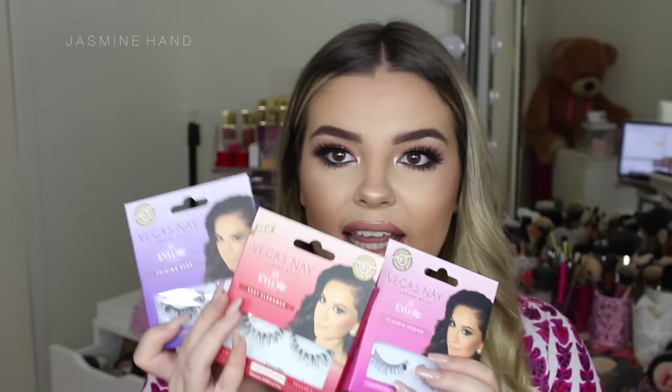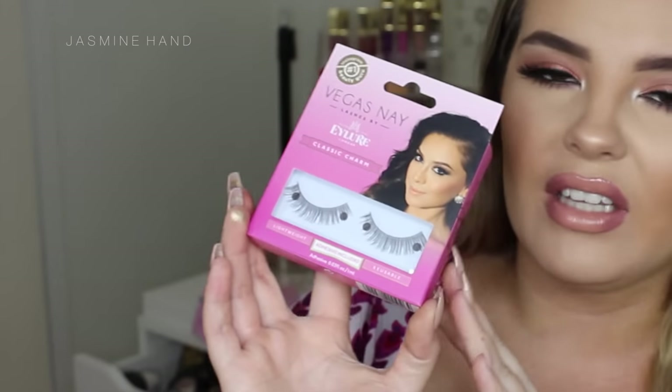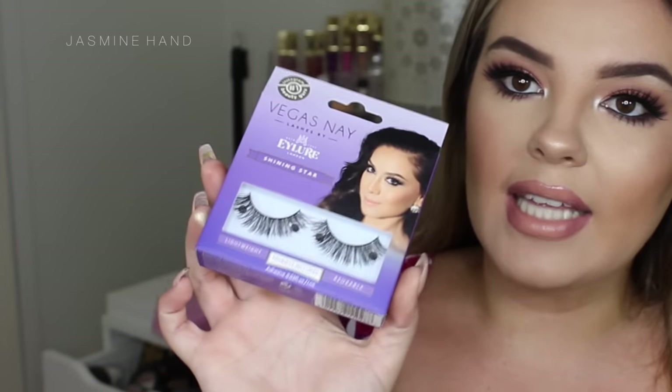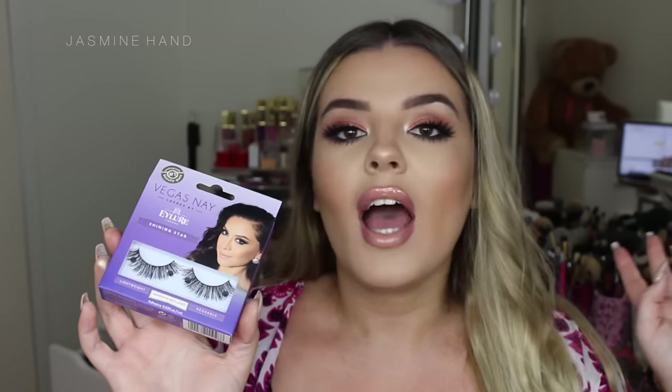I also picked up some eyelashes — the Eyelure Vegas Nay collab eyelashes. I'm surprised Priceline doesn't stock these since they carry Eyelure, just not the Vegas Nay ones. I got Classic Charm, which are really natural; Easy Elegance, which are really wispy like the Ardell Demi Whispies; and Shining Star, which are double-layered — exactly what I like to wear. I also got Grand Glamour but I've already used them about 15 times and had to throw them out. I'd highly recommend Grand Glamour if you're into massive, fluffy eyelashes.